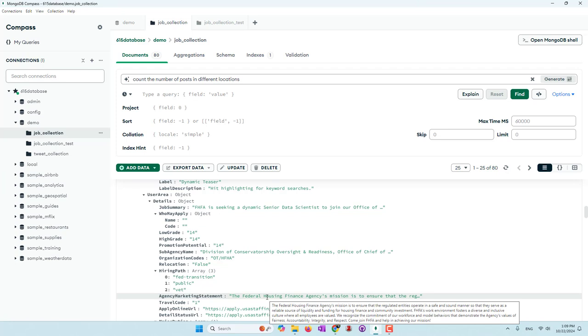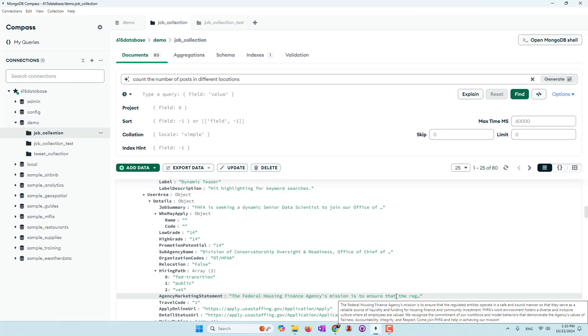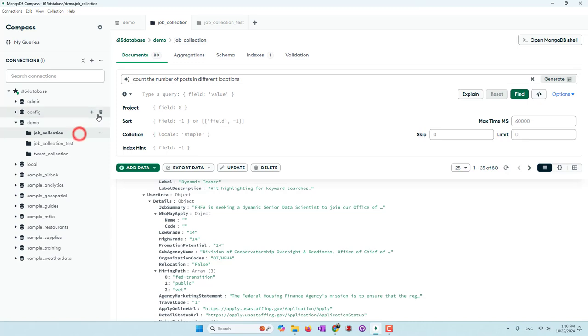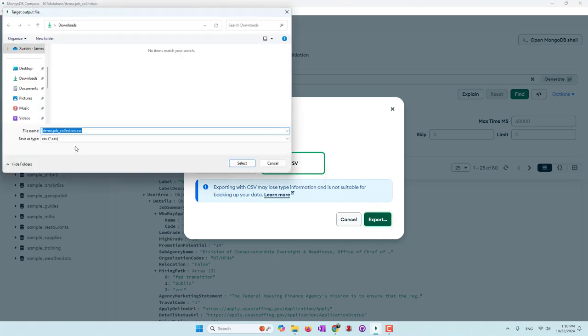However, that requires advanced skills. Today I'm going to show an easy way. Let's first export the data. Go to the collections and export the collection - we can export as a CSV or text file format. Although we only have 80 jobs, it actually contains a huge amount of data. If you open it with Notepad, you can see it contains a lot of information. If you are using ChatGPT and upload this to ChatGPT and ask GPT to analyze it, it may reach the limit of the ChatGPT chatbot.